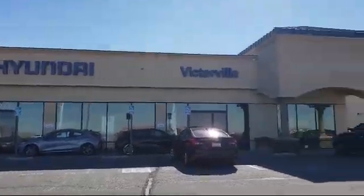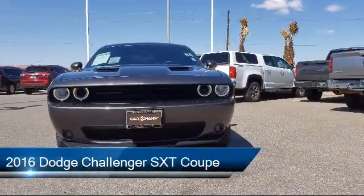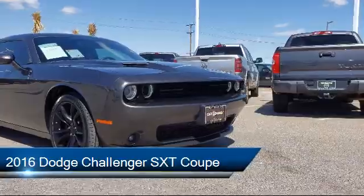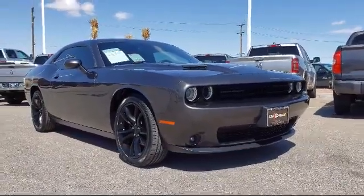Welcome to Victorville Hyundai, and here's a look at another one of our great vehicles from our inventory. It comes equipped with an 8.4-inch touchscreen display, alloy wheels, fully automatic headlights, and a tire pressure monitoring system.